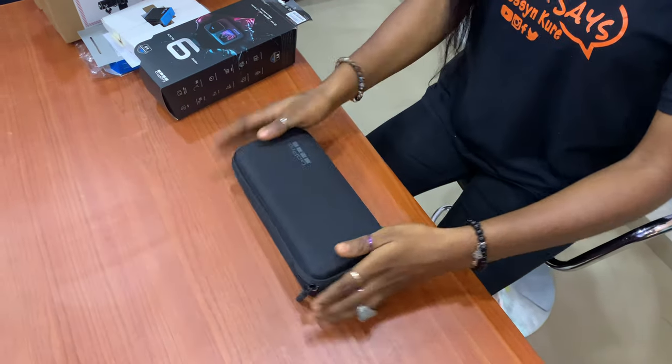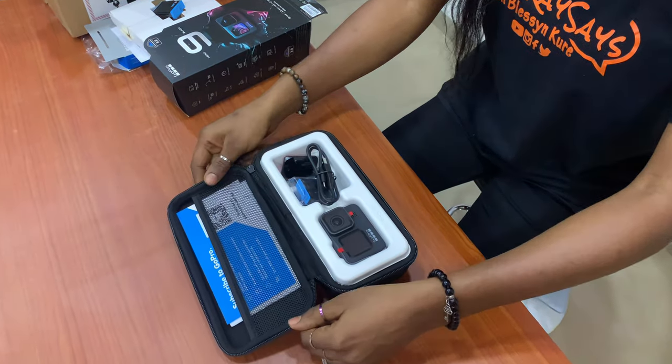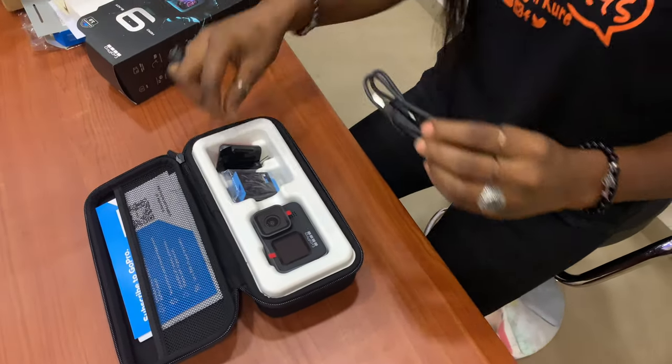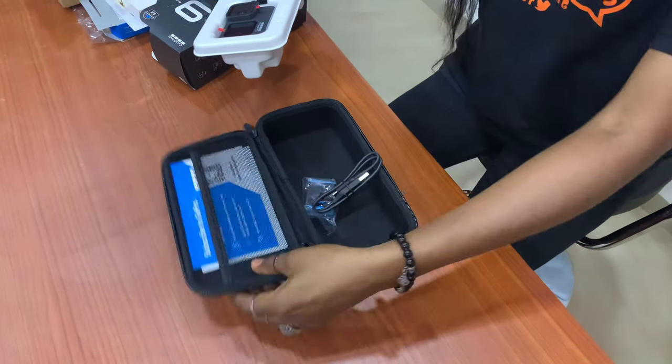And the GoPro 9 — the moment of truth. Wow, beautiful. I love, love, love it. So compact. I think the fact that it comes with a hard case bag is a plus for me.